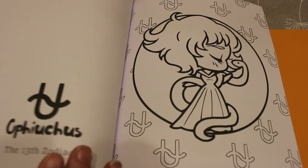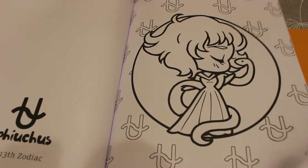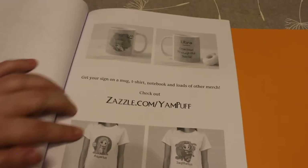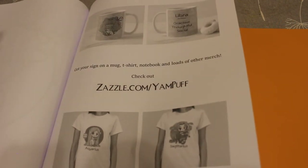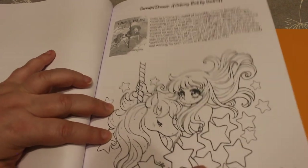Capricorn: responsible, organized, and determined. And then of course there's the mysterious 13th zodiac sign they just came up with recently — they say they're visionary, lucky wisdom seekers. Then there's a page about Zazzle and Jan Puff, so you can get mugs and t-shirts, and then some ads for Carousel Dreams and Sugary Dreams.